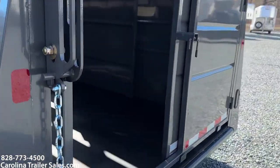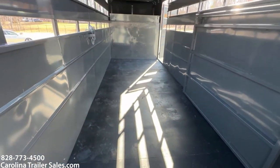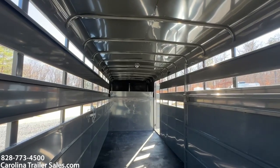It does have mats. It does have a pressure screenboard floor. Big, big in here. You can haul side by sides — the 7'6" tall helps for that.